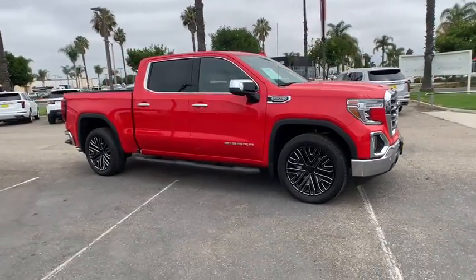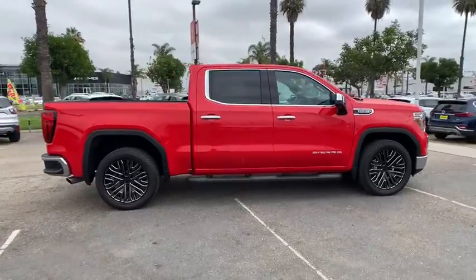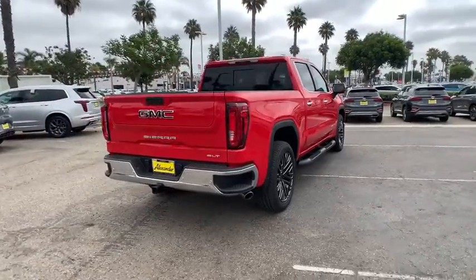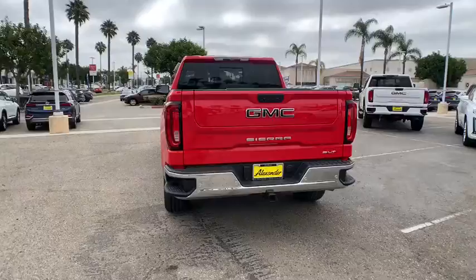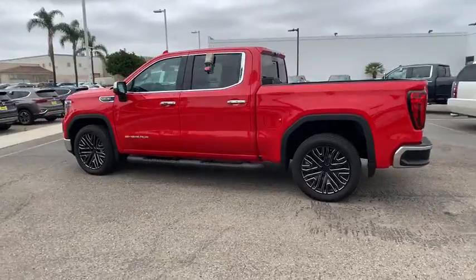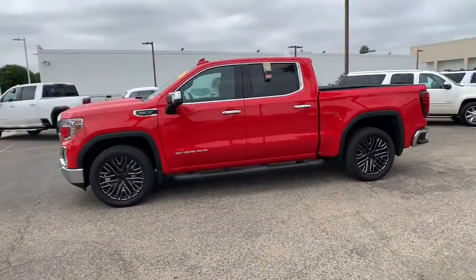We are pleased to show you the 2020 GMC Sierra 1500. The Sierra 1500 offers a 5-star frontal and side crash test rating, and a combination of mechanics and aerodynamics that give it better conventional V8 fuel economy than any competitor. The Sierra 1500 now comes with an automatic transmission that combines high-max hauling capability with precise control.